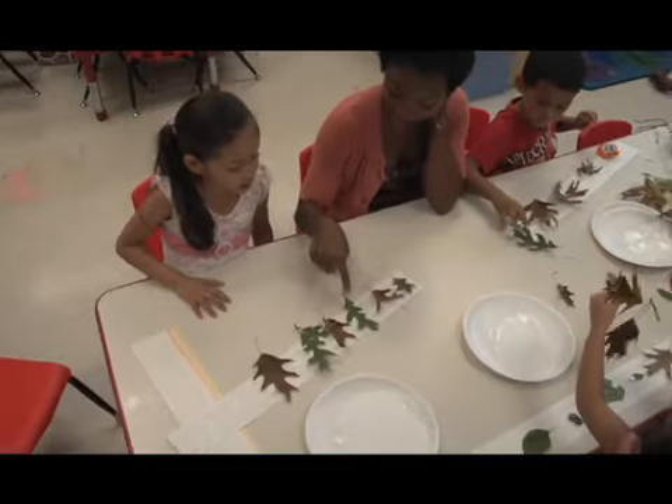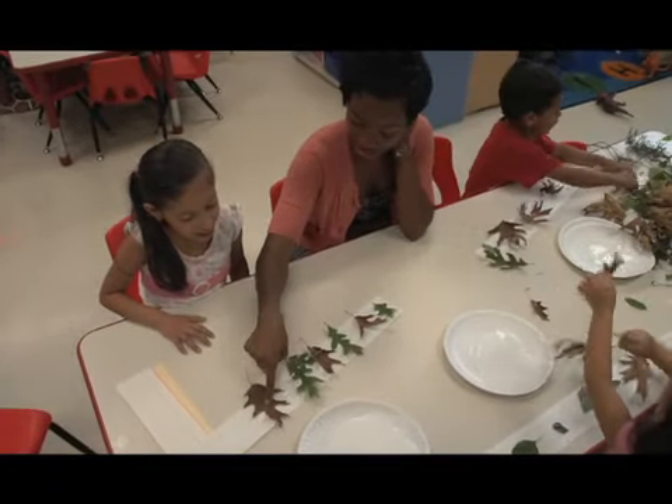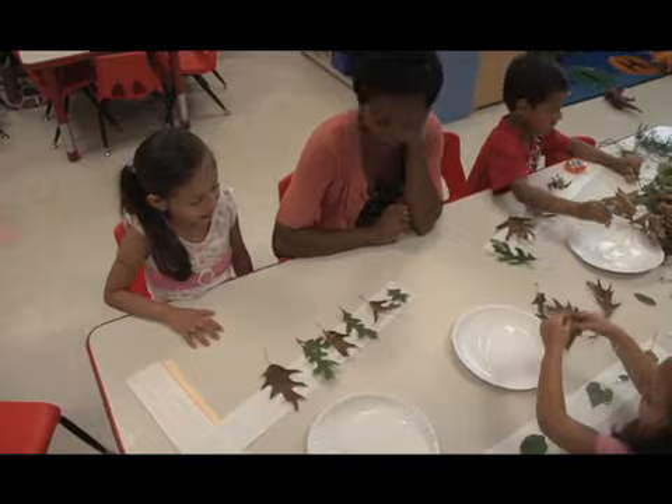Brown. Brown. Green. Brown. Green. Brown. Green. What comes next? Green. Green.